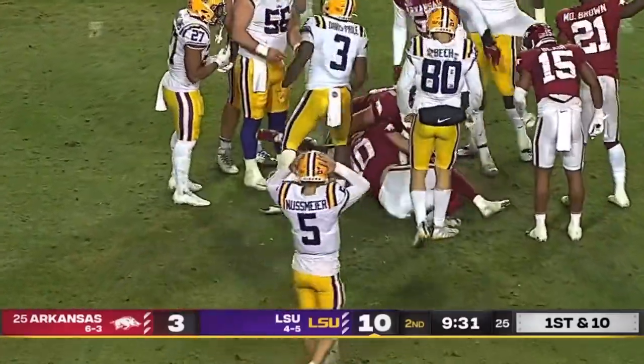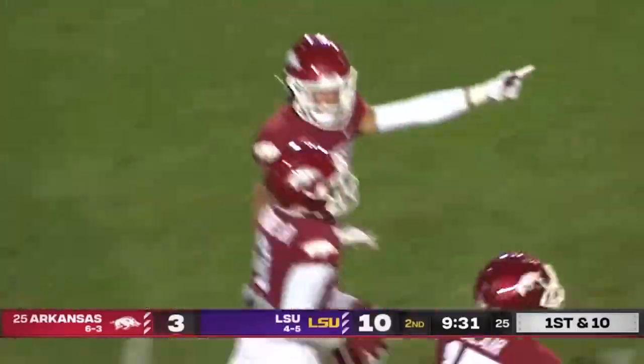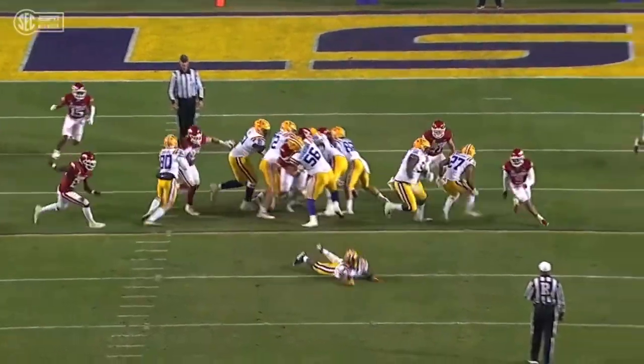Ty Davis-Price couldn't handle the high snap and the Razorbacks catch a break. Take a look at the snap — get a good angle of it here — just a little off to the right.